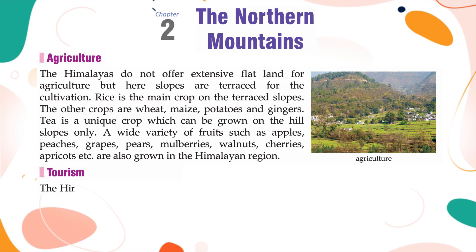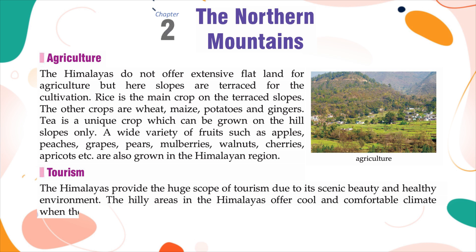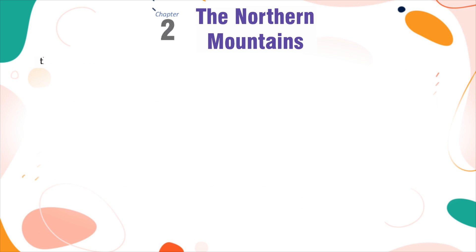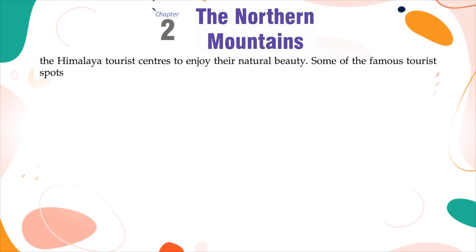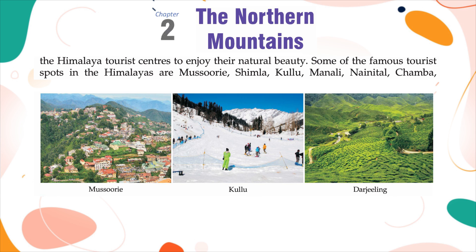Tourism: The Himalayas provide huge scope for tourism due to their scenic beauty and healthy environment. The hilly areas offer cool and comfortable climate when the neighbouring plains are reeling under the scorching heat of summer. Millions of tourists from different parts of the country as well as from abroad throng the Himalayan tourist centres. Some famous tourist spots are Mussoorie, Shimla, Kulu, Manali, Nainital, Chamba, Ranikhet, Almora, Darjeeling, Mirik, Gangtok, etc.